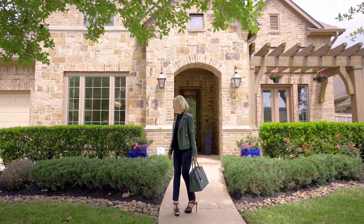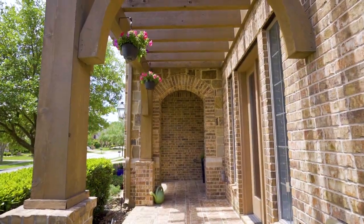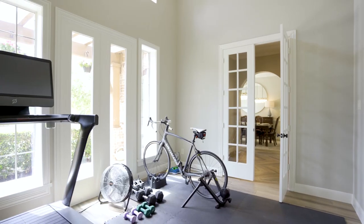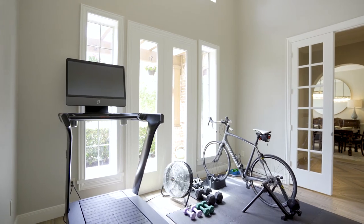Come on, follow me inside! The front patio with lanai leads you inside your new home. To your right, through French doors, is the study with windows framing your front gardens.